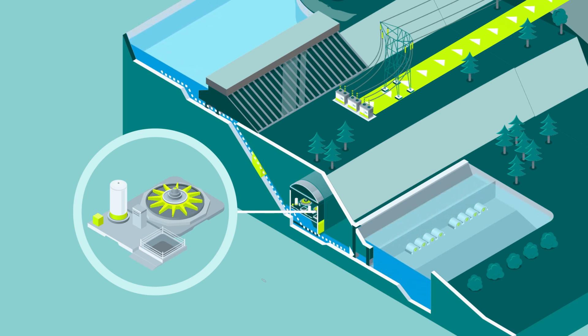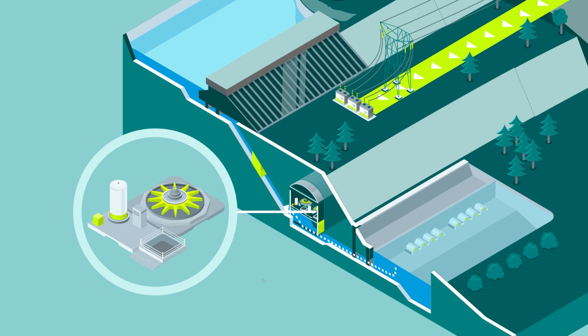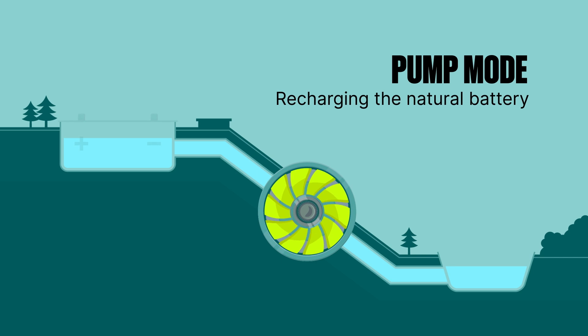Powered by this surplus electricity, the turbines stop and reverse direction to pump the water up to the higher reservoir. It's as though the system were recharging the upper reservoir, which becomes a giant natural battery, ready to be used again when needed.